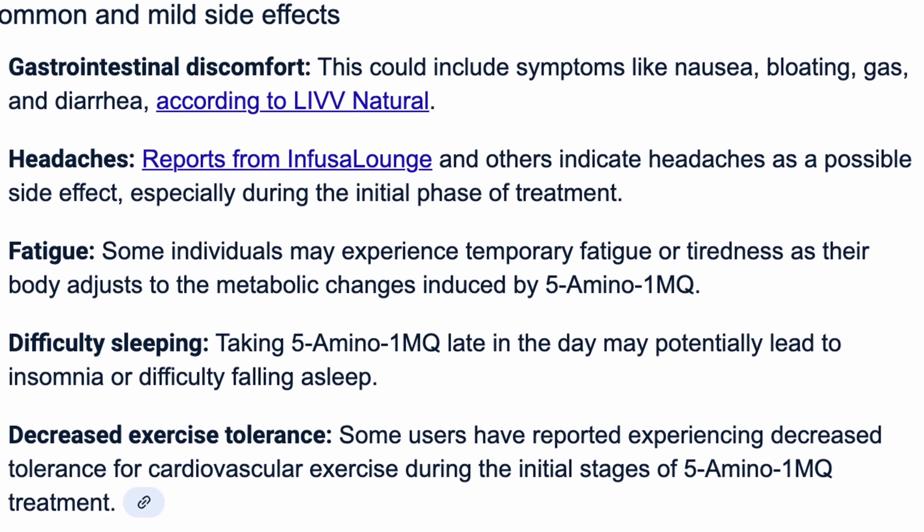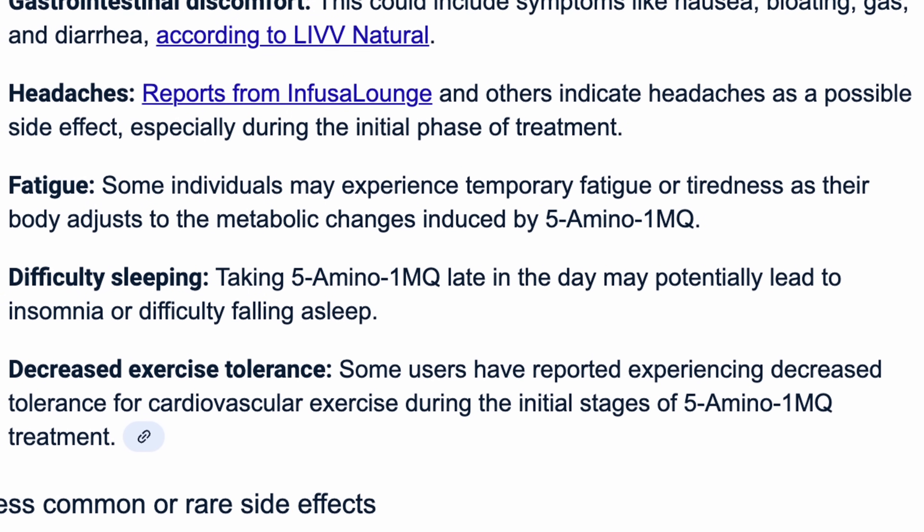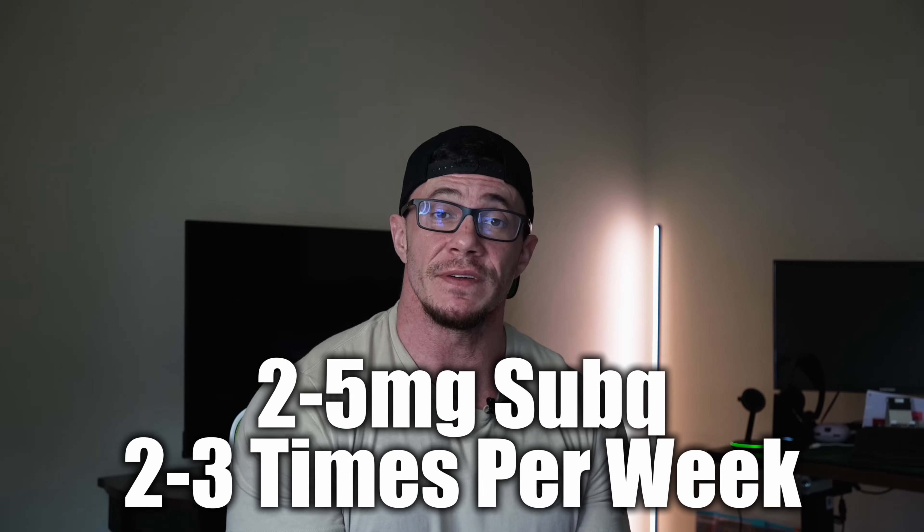Side effects are generally well tolerated. Some report injection site irritation, mild palpitations, or insomnia if taken too late in the day — so take it early. No serious side effects have shown up in the literature yet, though long-term human safety isn't confirmed. Most people start protocols at 2–5 mg subcutaneously, two to three times a week — not every day — often fasted in the morning or before cardio to amplify fat oxidation. If your diet and exercise are dialed in and you want cellular-level fat optimization without messing with hormones, MOTC could be the move.